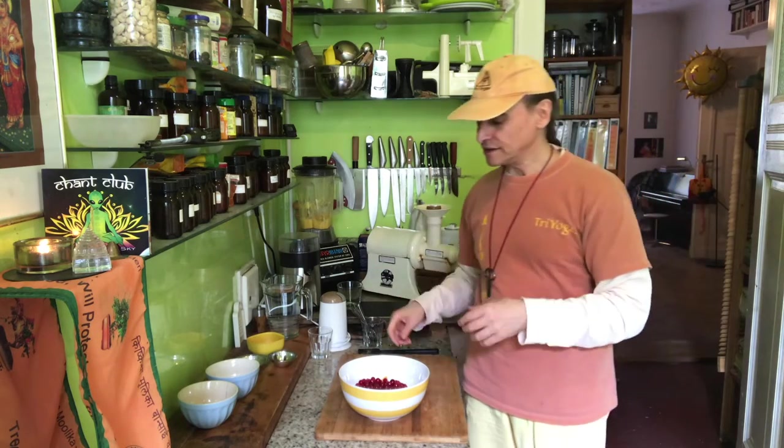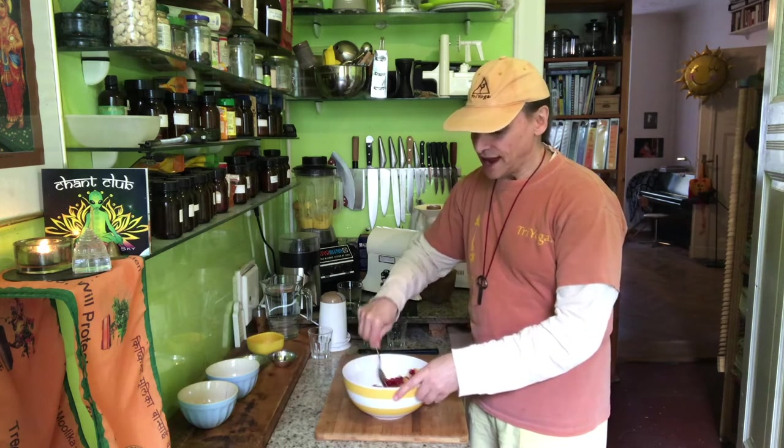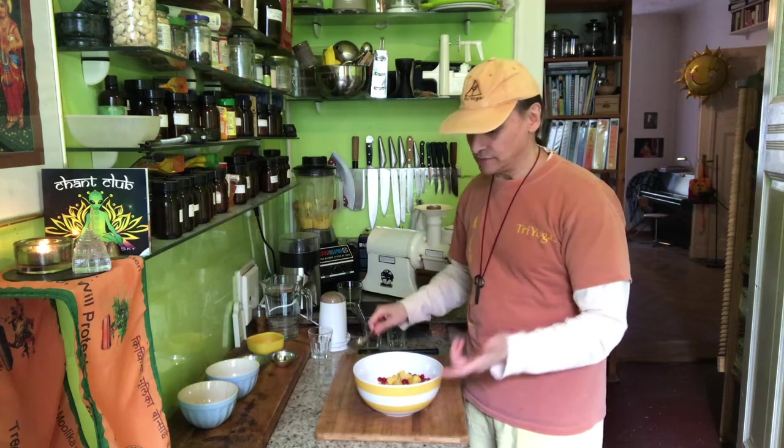Red currants are easy to find in health food shops or supermarkets year-round. Black currants are not so easy to find — they have a totally different, deep, almost woody flavor — but they're also delicious, a little bit sweeter. Unfortunately, there's no chance at all to find black currants out of season; they're only available in season. Red currants you can usually find throughout the year, but black currants — no way.